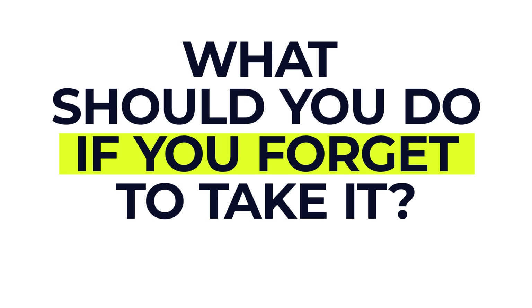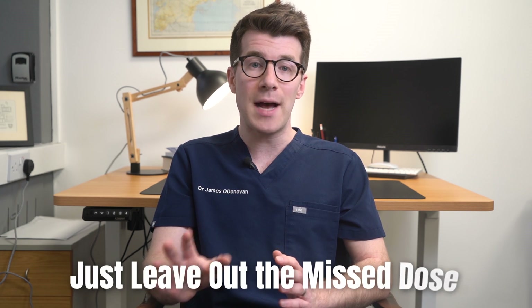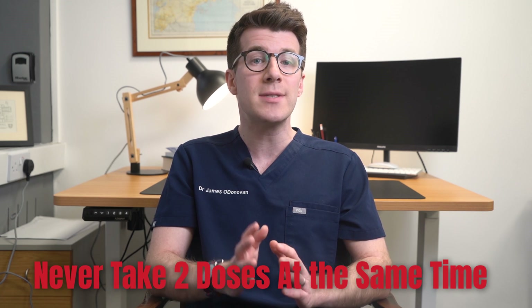If you accidentally forget to take it, take your metoprolol as soon as you remember, unless it's nearly time for your next dose. If that happens, just leave out the missed dose and take your next dose at the usual time. Never take two doses at the same time and never take an extra dose to make up for a forgotten one.